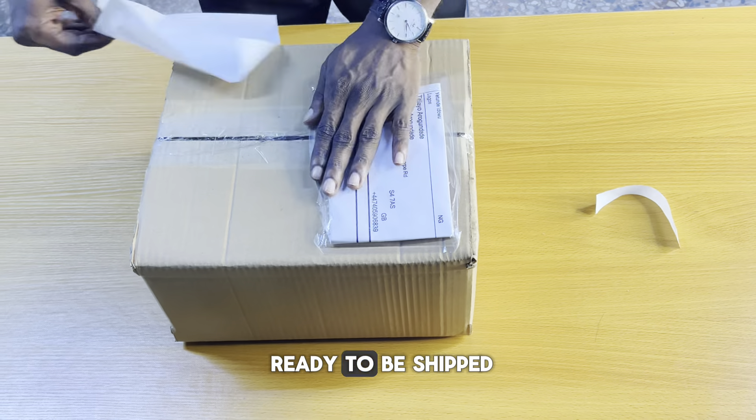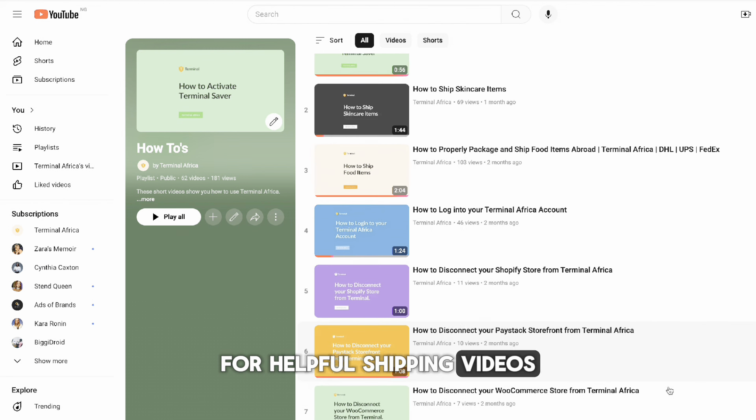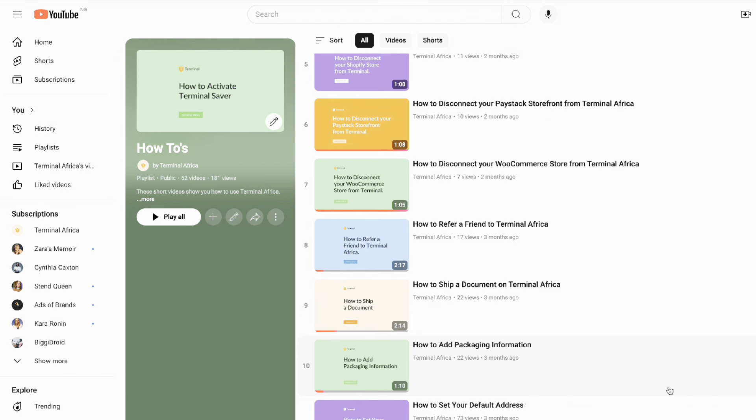Now your clothing is ready to be shipped. Thank you for watching. Check out our how-to playlist on YouTube for helpful shipping videos that make shipping easier.